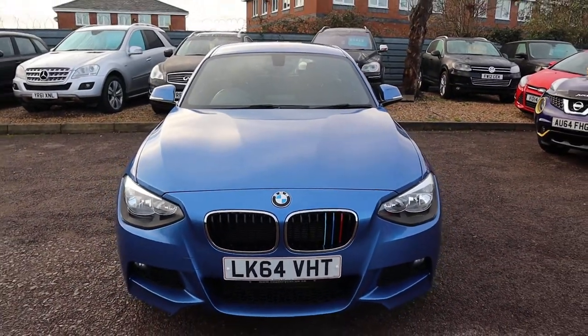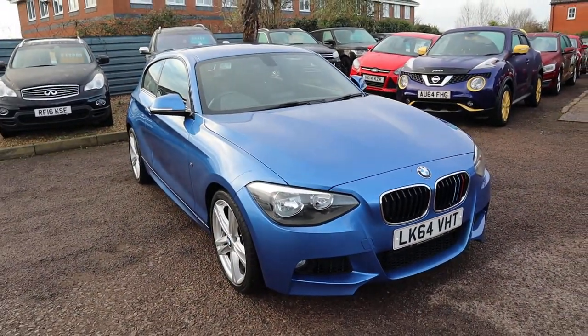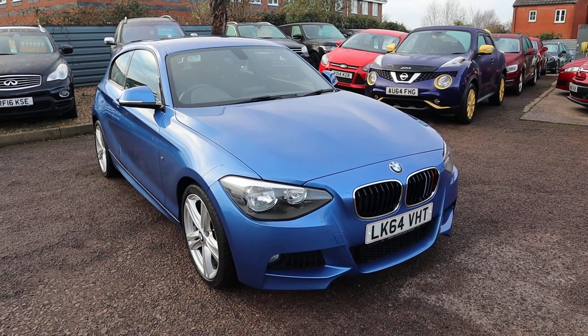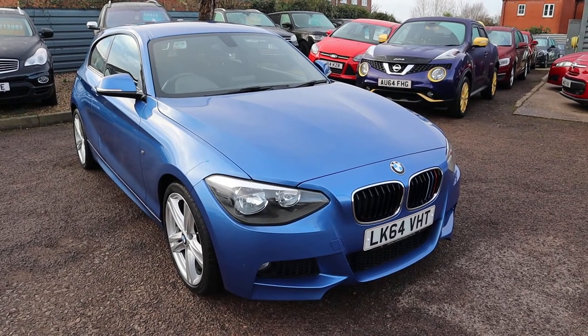Have a look at our reviews — with over 300 of them on Autotrader, we've got a 4.8 out of 5 star rating. We're located here in Barford in Warwick, CV35 8DS. If you would like to know more about this car, give us a call — it's 01926 267813.